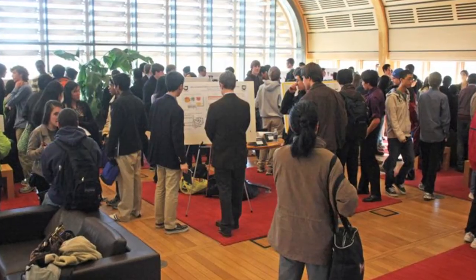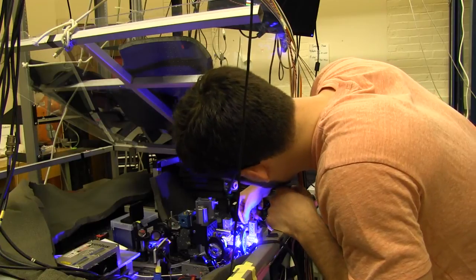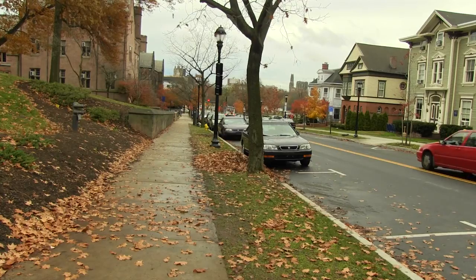We certainly are on an upward trajectory. We are growing in size, we are growing in space, we are growing in activity. As Yale continues to expand its resources and facilities for science students, this is truly an exciting time to be a science major. This has been Clinton Wang reporting.